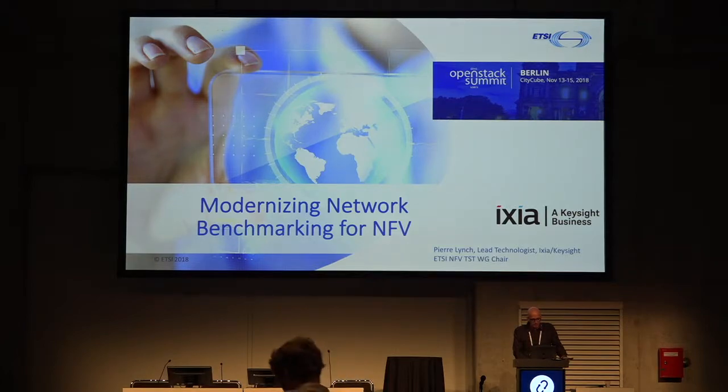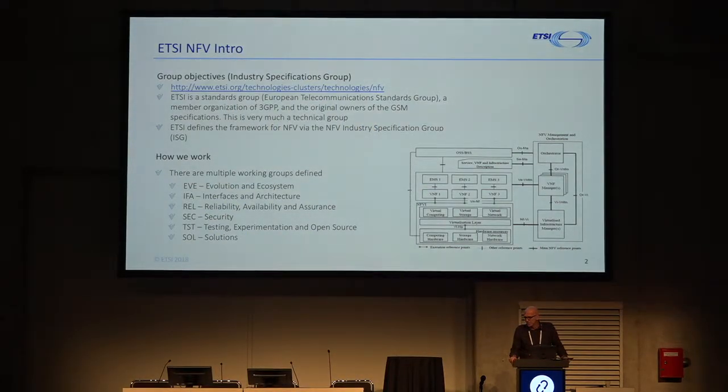I'm going to highlight that collaboration all the way through on top of the technical content. I'll start by introducing those two communities. ETSI-NFV: ETSI itself is the European Telecommunication Standards Institute. They host a multitude of different communities for different technologies, including 3GPP themselves. 3GPP are responsible for the smartphones in your pockets right now. ETSI hosts them, organizes them, and is also a member organization.